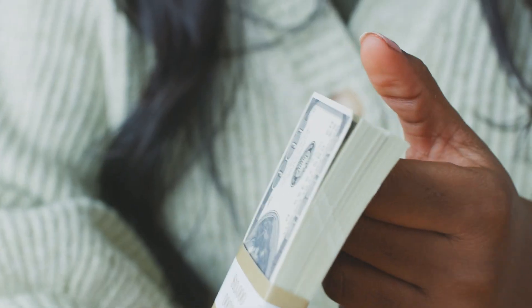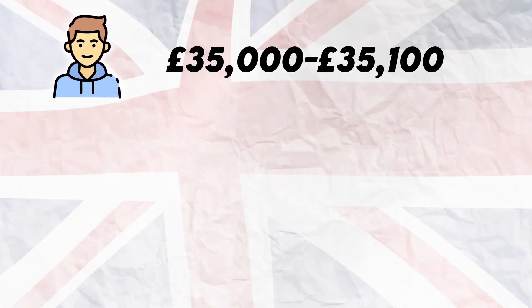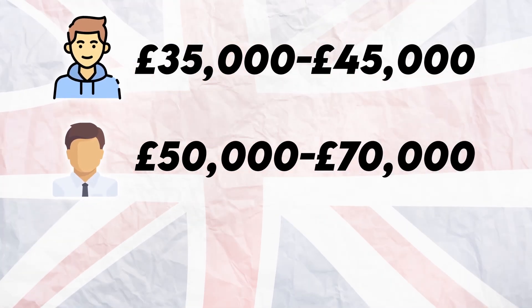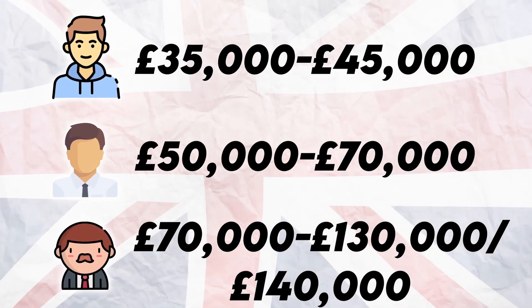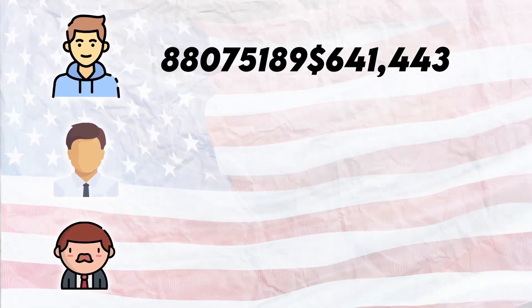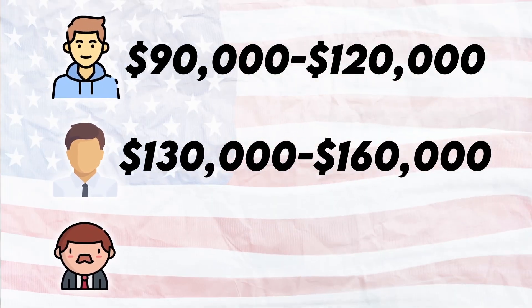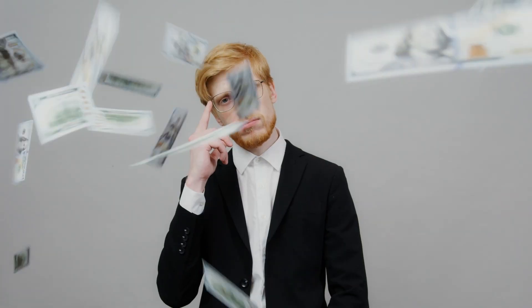The UK is also a huge country, composed of four countries, and there are so many opportunities. Yes, salaries in the US will be higher, but the cost of living in the US will be higher at the same time. In the UK, an entry-level data scientist earns between £35,000 to £45,000 a year, a mid-level earns £50,000 to £70,000 a year, and a senior can earn £70,000 to £130,000–£140,000 a year. In the USA, an entry-level earns $90,000 to $120,000, a mid-level earns $130,000 to $160,000, and a senior can earn $200,000 and more. But remember the cost of living and expenses in the US, especially recently, are very high — even though the salary is high, the expenses follow as well.